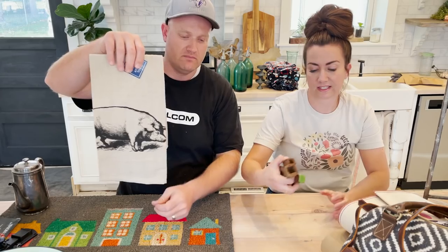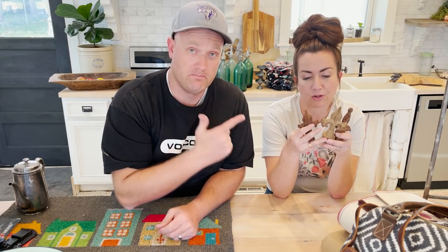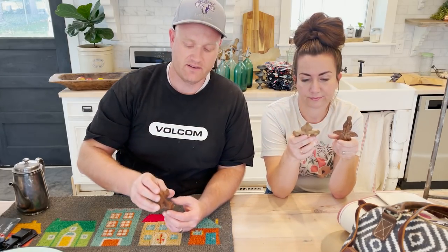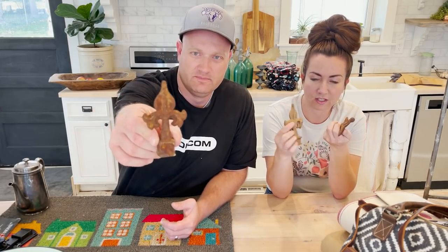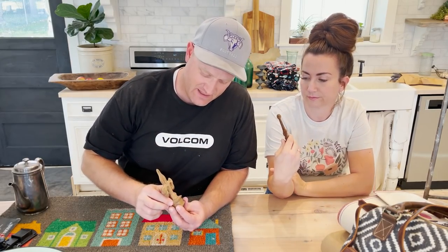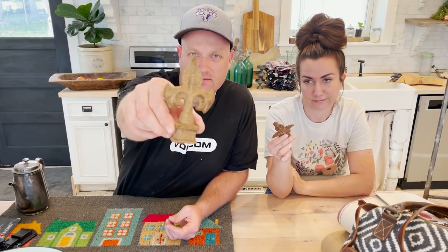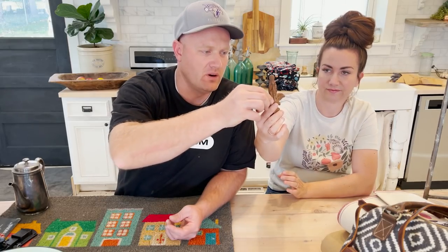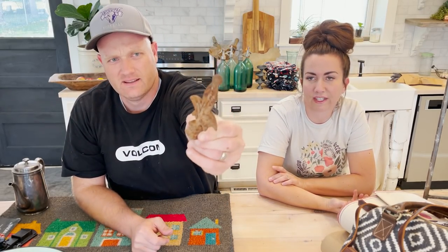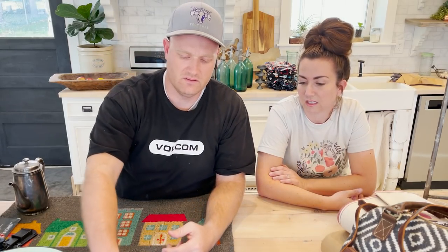Next are these cast iron finial toppers that we picked up in Round Top. They're $9.95 each and they are actually from old fences. They're rusty — this one's a little golden rusty. It's just luck of the draw which one you get, but they're all pretty cool. They're like a fleur-de-lis style. I love finials and these are cool because they actually were on top of fences.